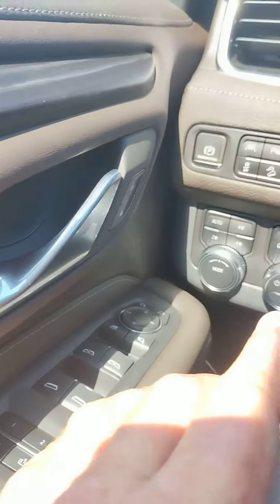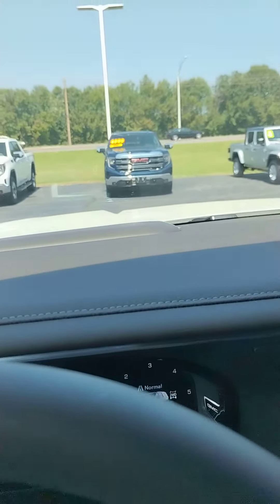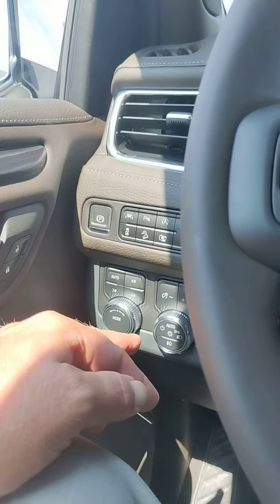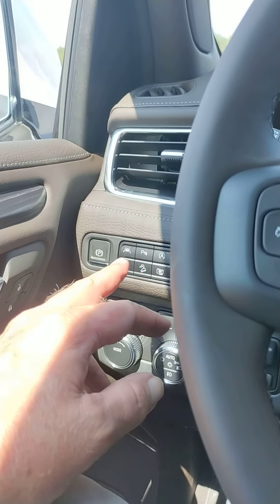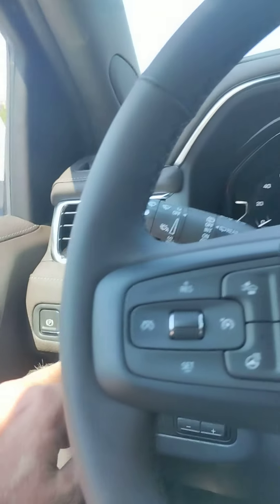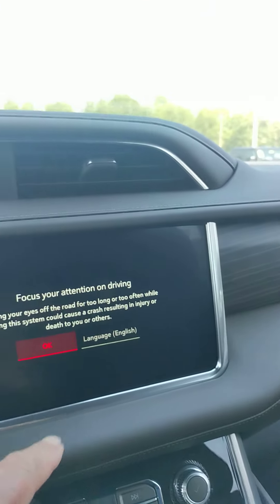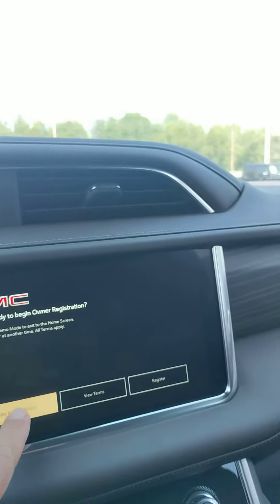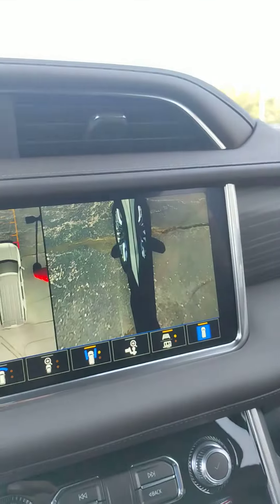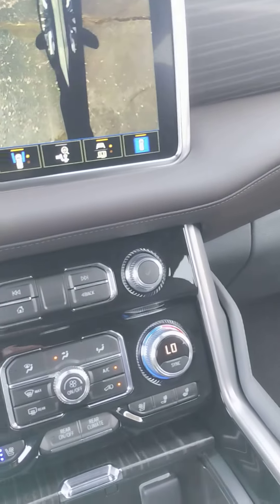Trailer brake control. Heads-up display — I don't know if you can see that. Fog lights, lane departure sensors on both ends, 360 camera. You've got multiple camera angles on that, cooled seats, heated seats.